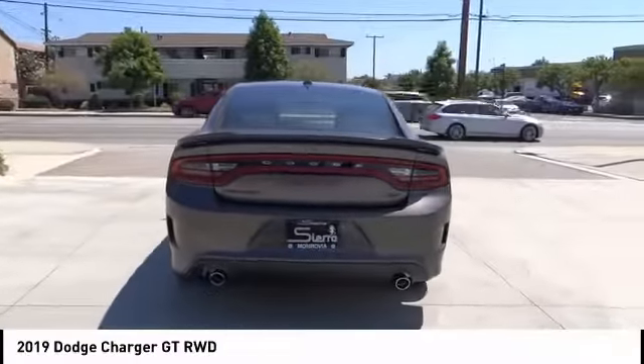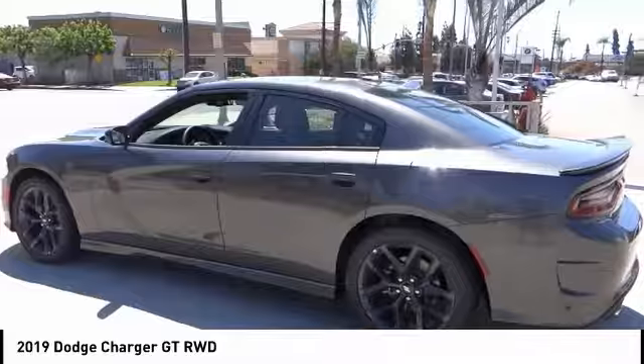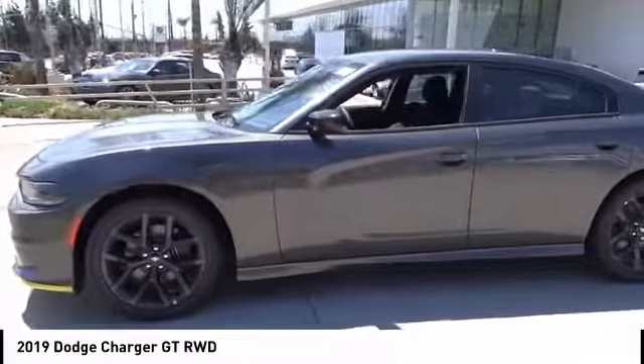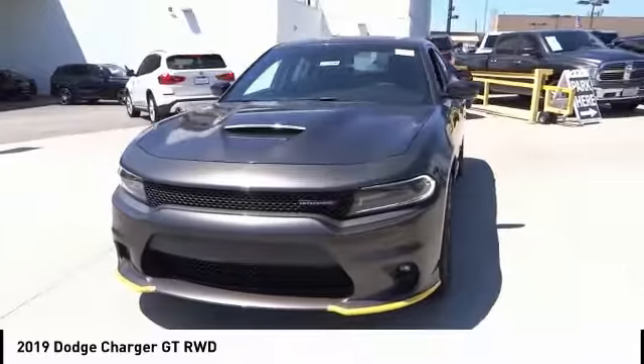This vehicle has less than 100 miles. Here are some of this vehicle's great options: electronic stability control, alloy wheels, brake assist, traction control, remote keyless entry, fog lights, speed control, four-wheel disc brakes, rear window defroster, and low tire pressure warning.